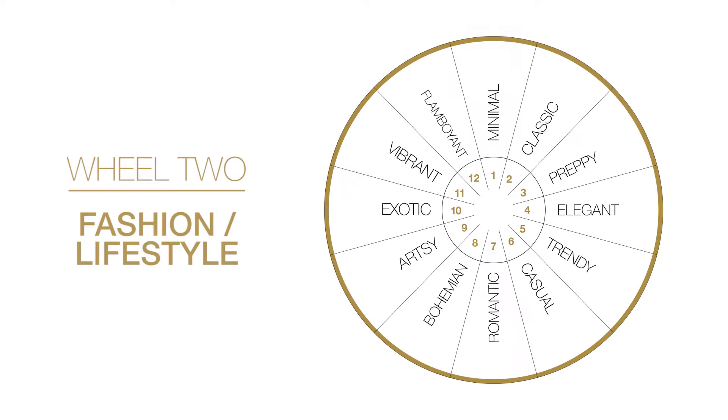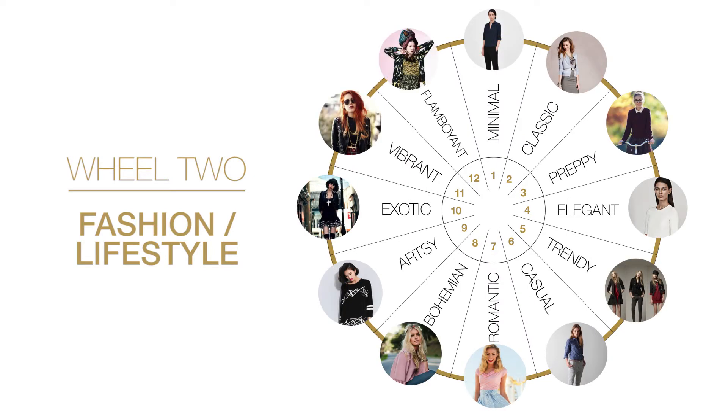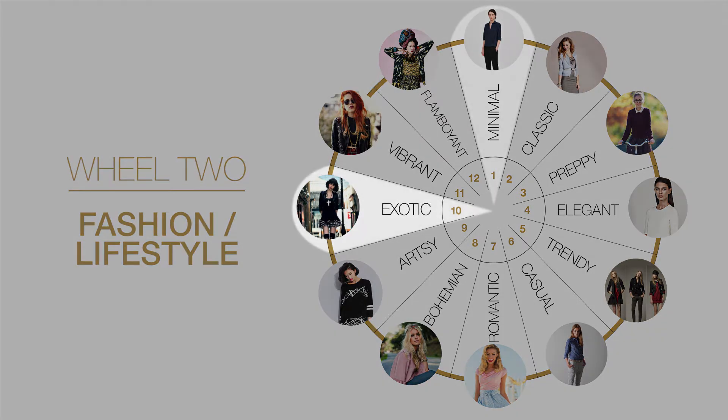Wheel two: fashion and lifestyle. Today's fashion has so many faces that melt into our lifestyle choices and personality. It is very important to determine where your client lives within her sense of style — for example, hippie, rock and roll, classic, or trendy.